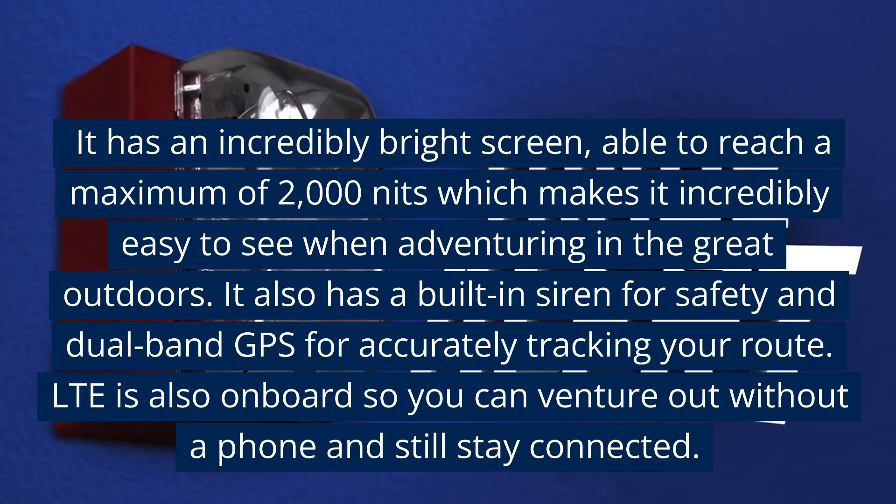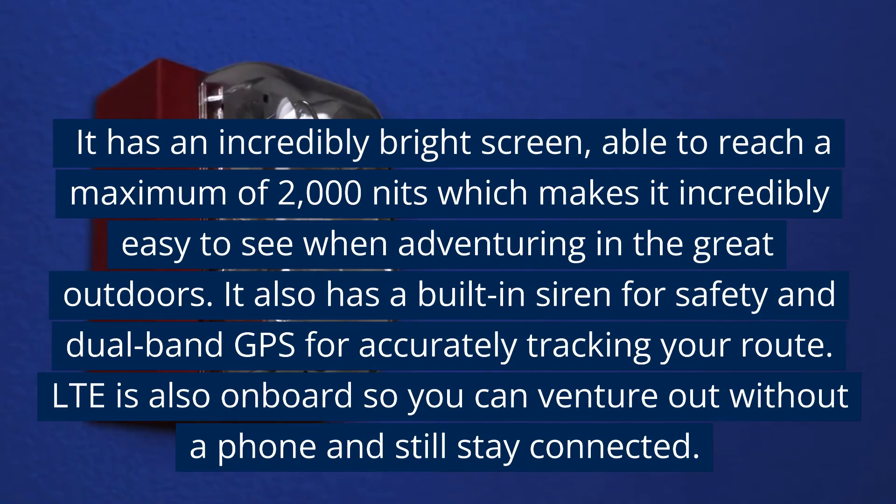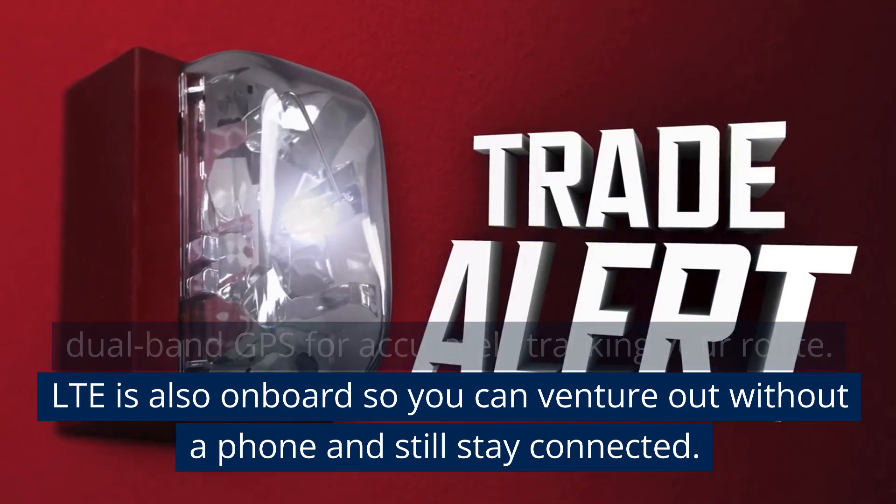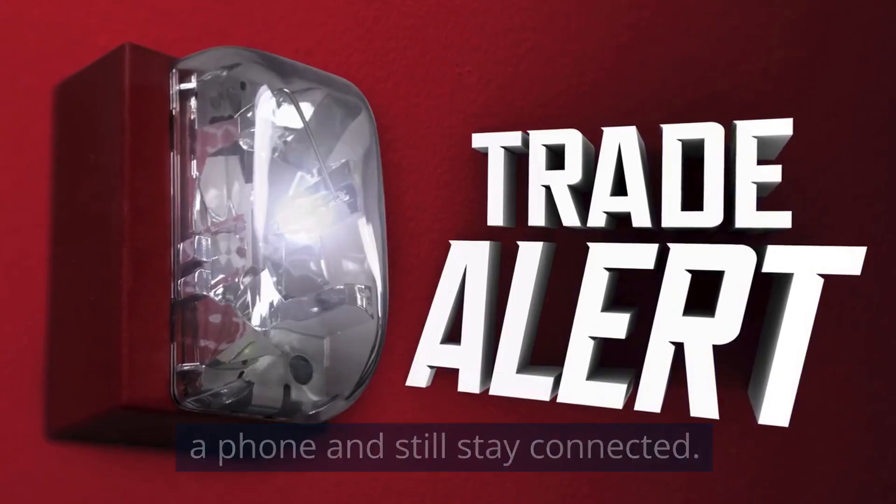It also has a built-in siren for safety and dual-band GPS for accurately tracking your route. LTE is also on board so you can venture out without a phone and still stay connected.